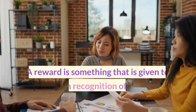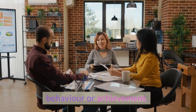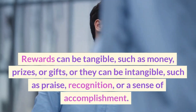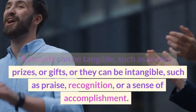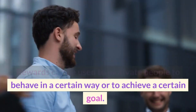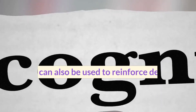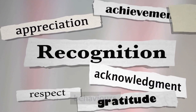A reward is something that is given to someone in recognition of their good behavior or achievement. Rewards can be tangible, such as money, prizes, or gifts, or they can be intangible, such as praise, recognition, or a sense of accomplishment. Rewards can be used to motivate people to behave in a certain way or to achieve a certain goal. They can also be used to reinforce desired behaviors and to discourage undesirable behaviors.